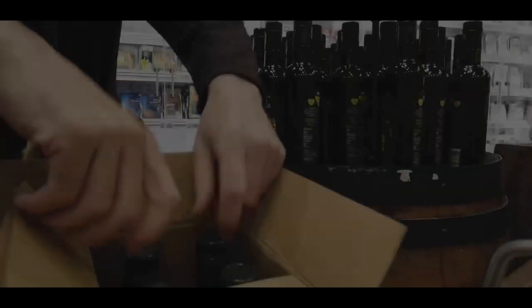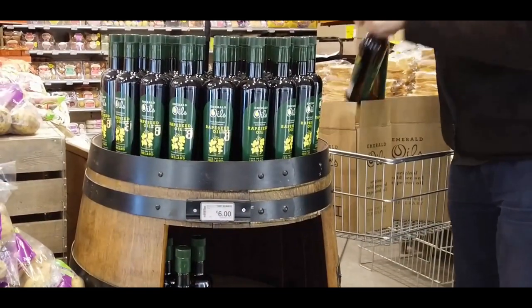We bottle, label and package on the farm. Ready for shelf.